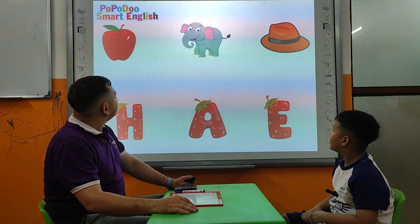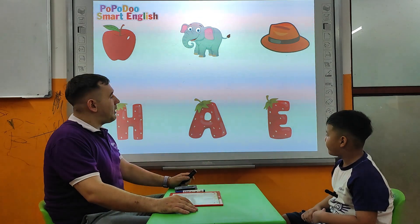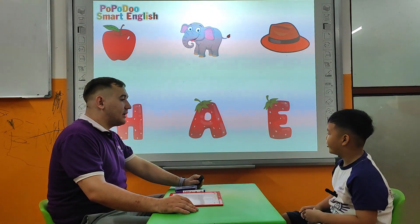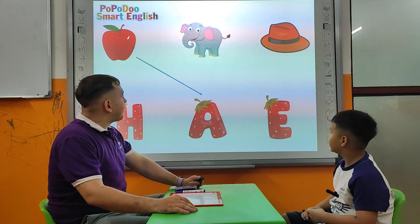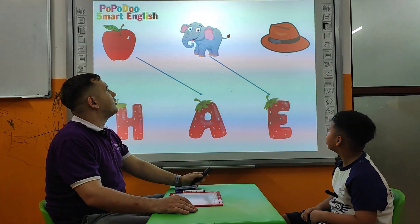Now let's talk about some words. What is this? Apple. Apple. What's the letter for apple? A. Very nice. What is this? Elf. And the correct letter is? E. Letter E. Very good.